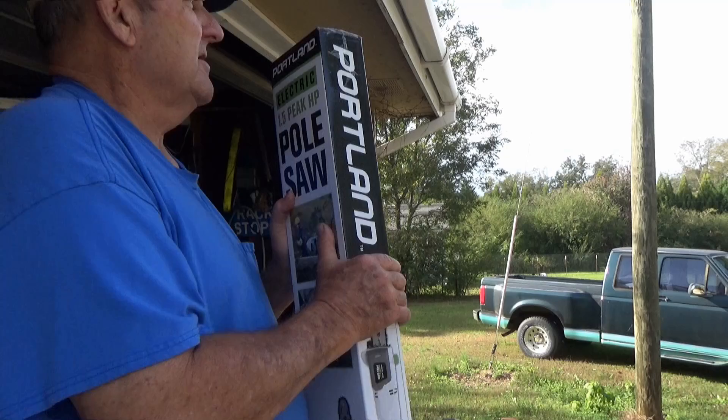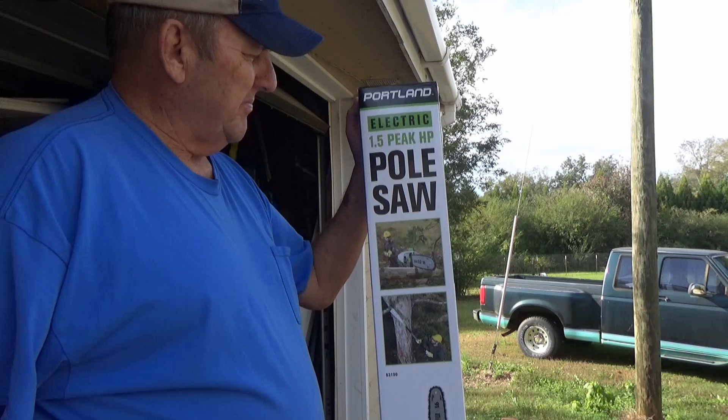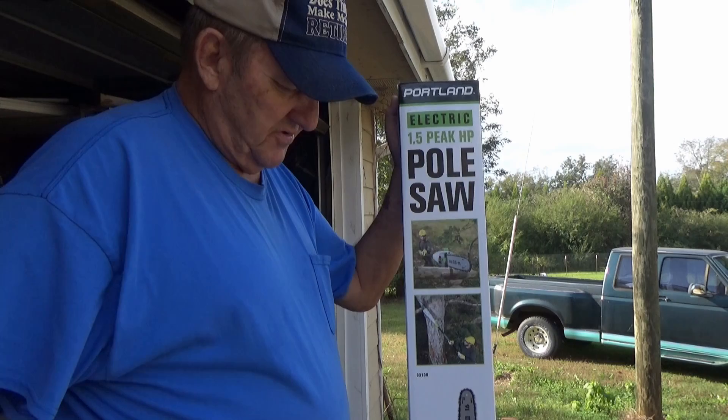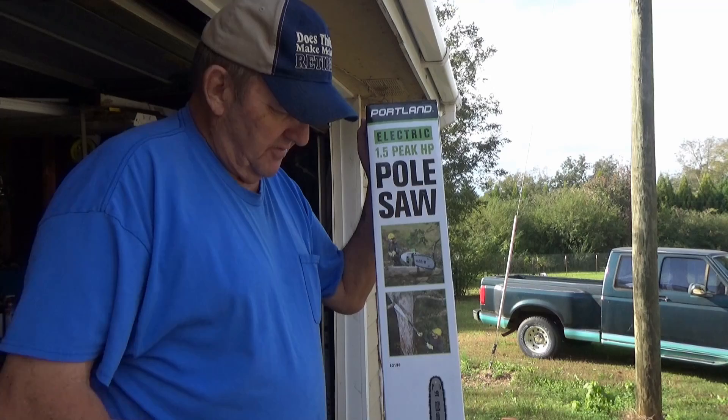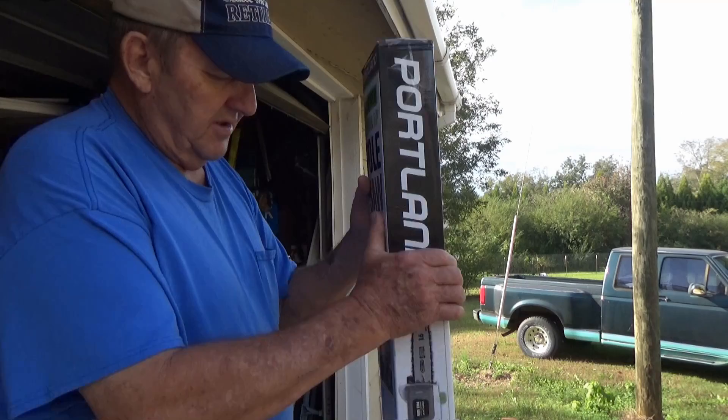In my catalog, that saw was listed for $79 on one page — a Portland electric saw. On another page they had an electric pole saw listed for $63 and some change, but it didn't say Portland. I asked them where that saw was and they said it's the same one. So when I got up to the cash register, I showed her the saw in the book and got it for $63-something plus a 20% off coupon. We're gonna have fun playing with that little toy.